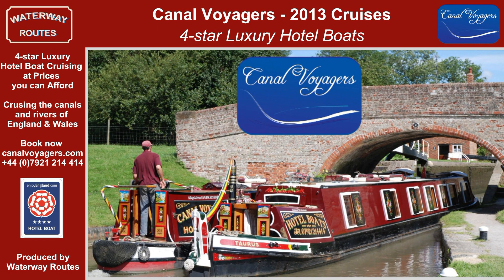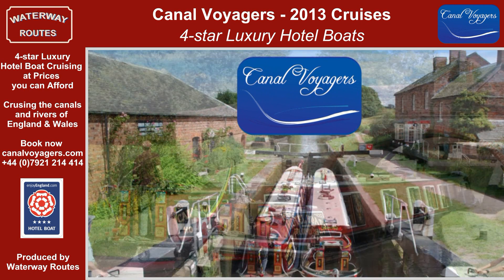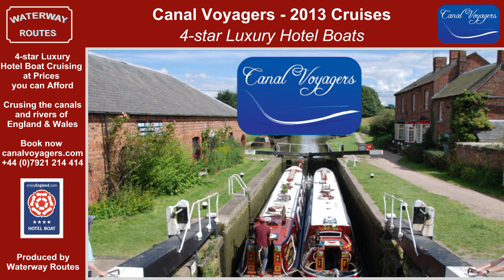With 24 cruises to choose from, there's something for everybody. The brochure provides more information and Corinne or Neil will answer your questions. Just email or phone to check availability and make your booking. Which cruise will you choose?